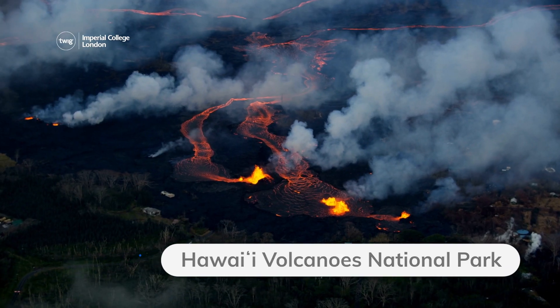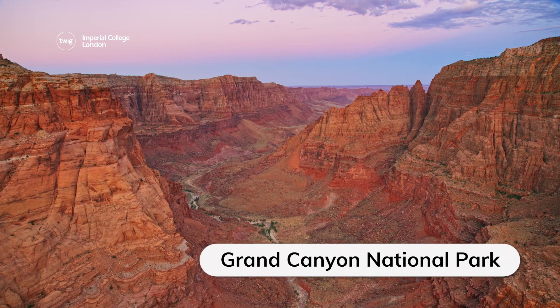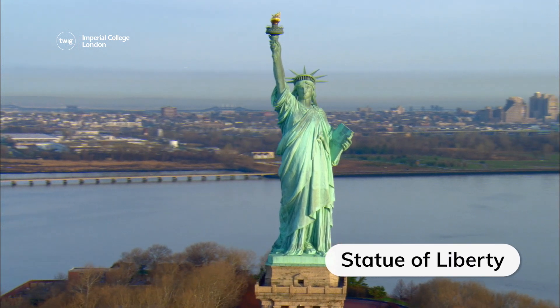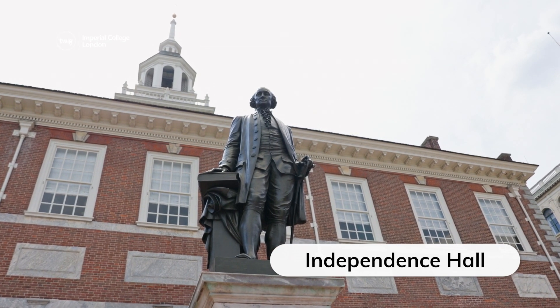The Hawaii Volcanoes National Park is just one of 25 UNESCO World Heritage Sites in the United States. Others include Grand Canyon National Park, Yellowstone National Park, the Statue of Liberty, and Independence Hall, where the Declaration of Independence and the Constitution were signed.